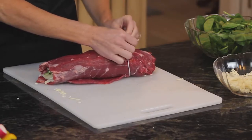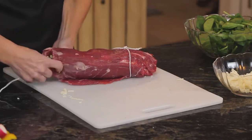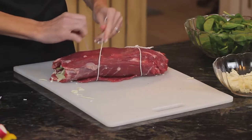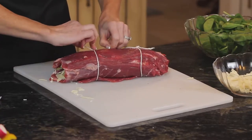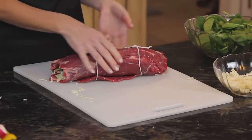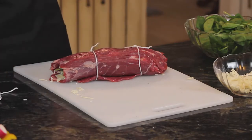We have our string and we tie up the meat so it stays rolled when we cook it in the oven — just do a little mini knot. Cut those strings before it's served — that is the trick. We're going to stick it in the oven and cook it at 400°F for about 15 to 20 minutes depending on size. Check the internal temperature; it's not a thick piece of meat.